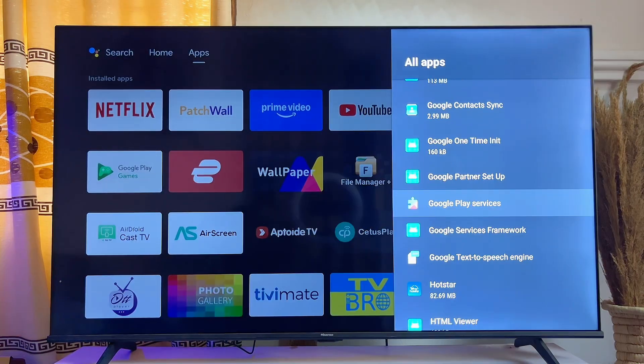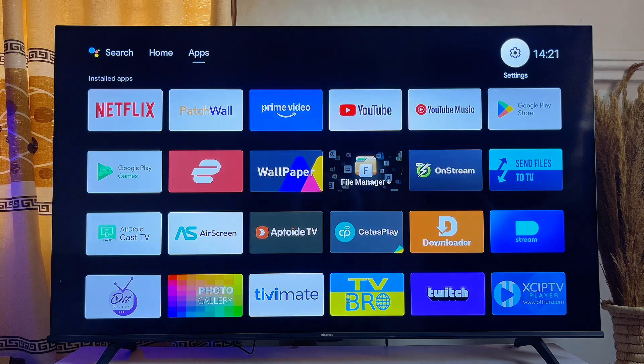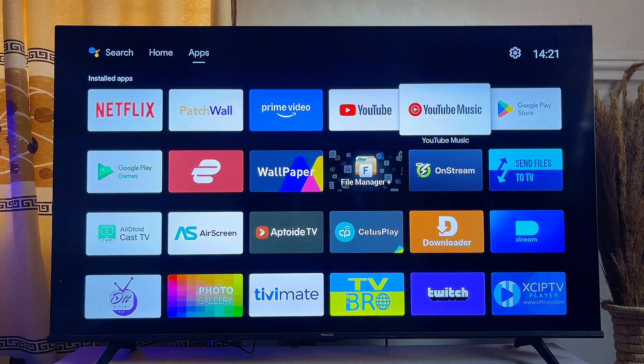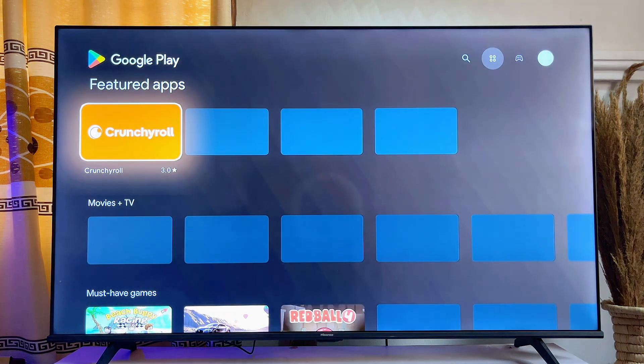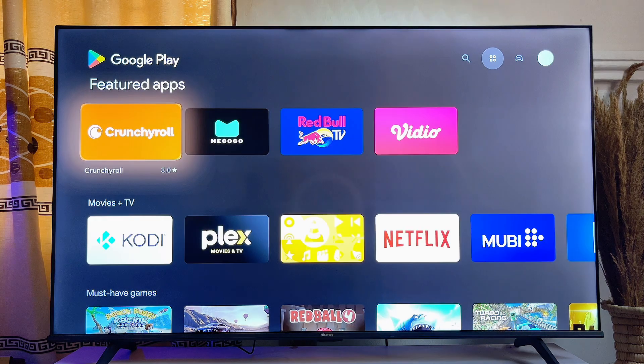Once you're done, go ahead and open up the Google Play Store or app store of your Smart TV again. Then go ahead and try installing any app into your Smart TV from the Play Store, and trust me this time you're not going to get the install pending issue.